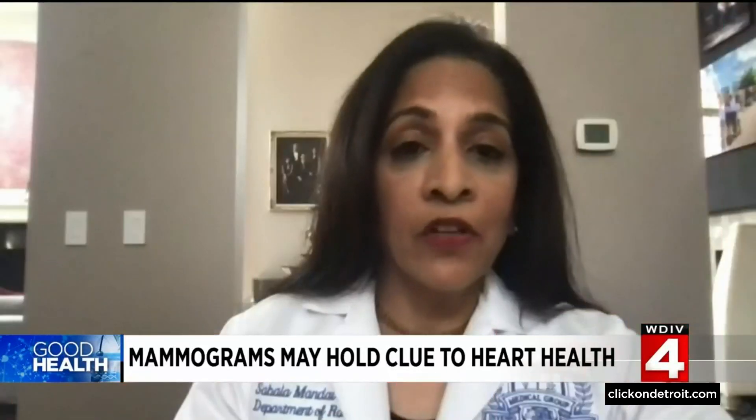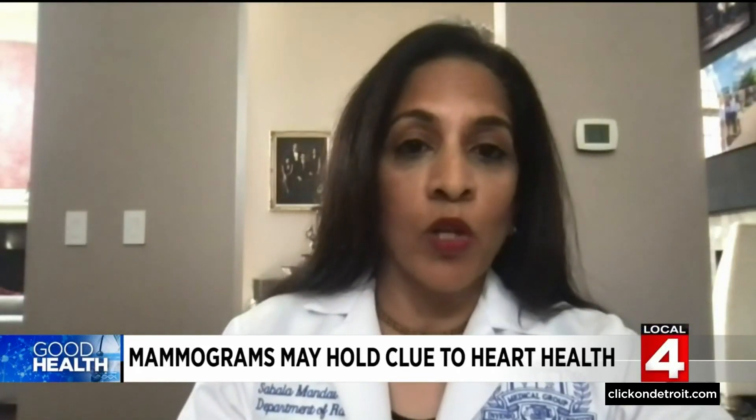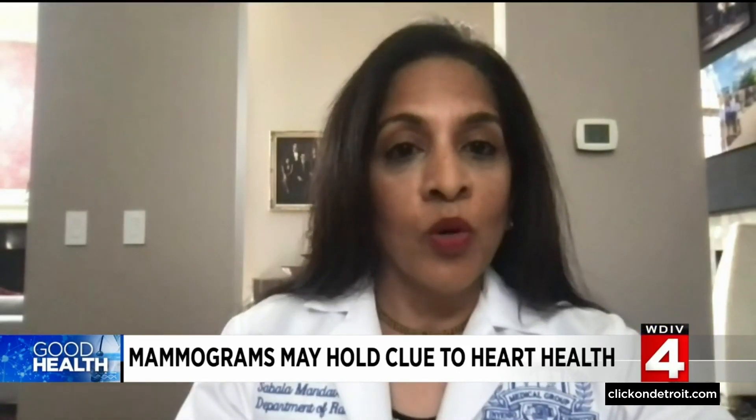Here's why — breast arterial calcifications are very common in older women and certainly there is going to be a range: some will have a few, some will have a lot more, but with our current data we don't know what that means.